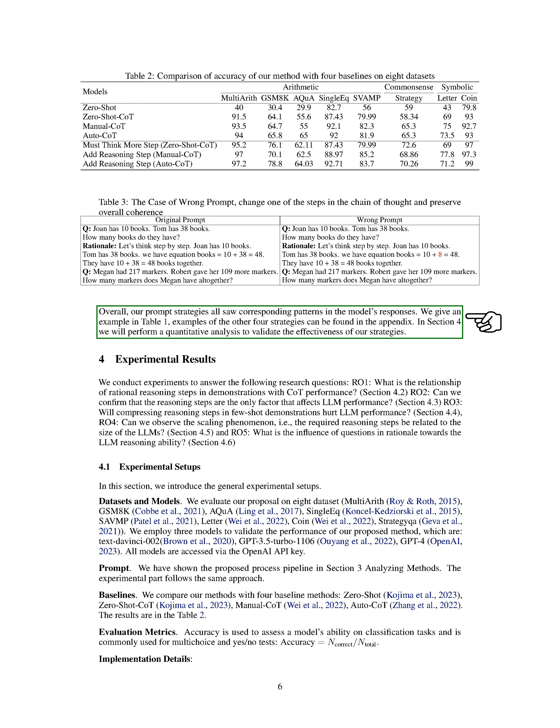Next, we wanted to see if reasoning steps are the only factor that affects LLM performance. We introduced an error in one step of the prompt to see if it disrupts the chain of thought. We found that for arithmetic-type questions, even if there's an error in one of the results of the prompt, the effect on the chain of thought in the reasoning process is minimal. However, for logic problems, an error in one of the prompt's results often disrupts the entire chain of thought.